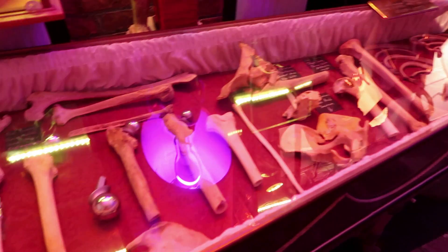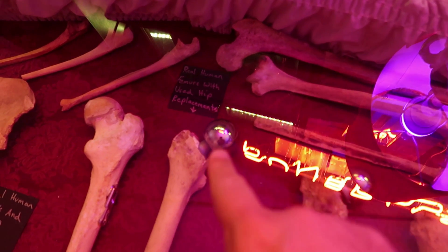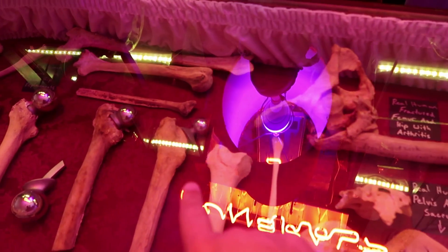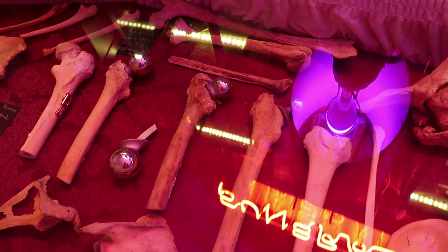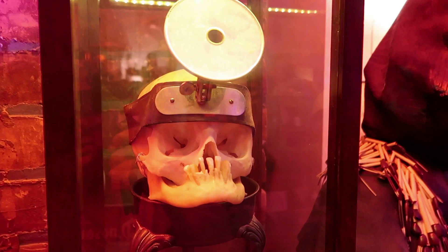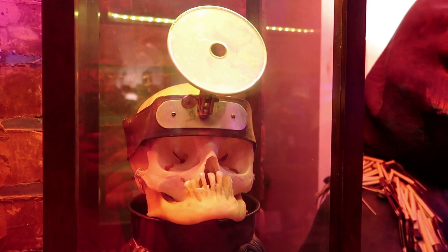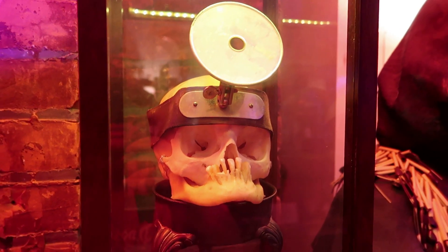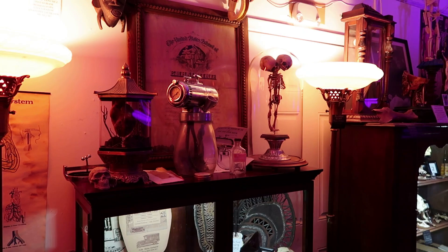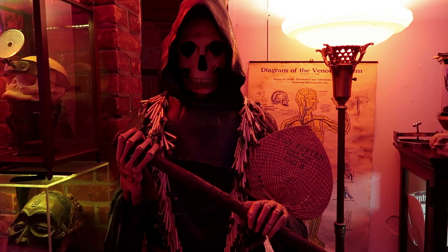This coffin is filled with bones, many of which contain replacement parts — there's a hip replacement right there. This poor little skull was used at a dental school to show the damages of periodontal disease. That's why you need to brush your teeth, kids — you don't want your skull used as an example of what not to do. And of course, with all this death surrounding us, here's the Grim Reaper waiting for us all.